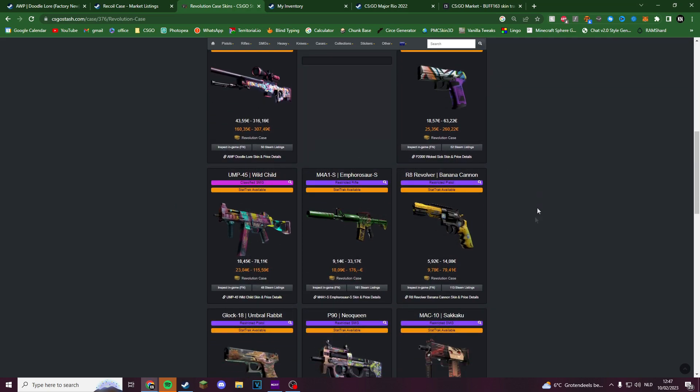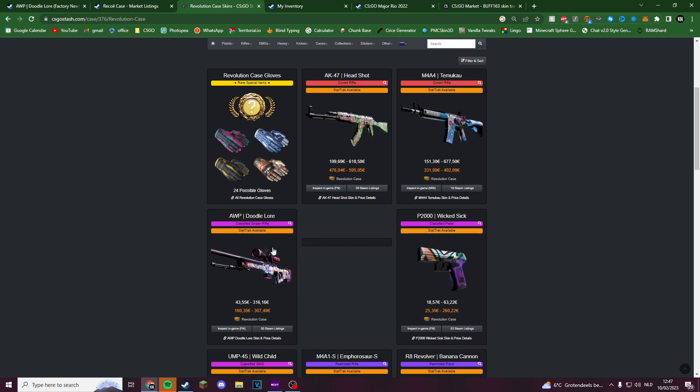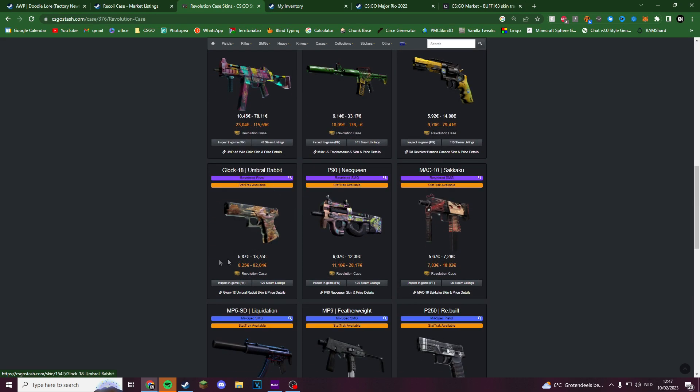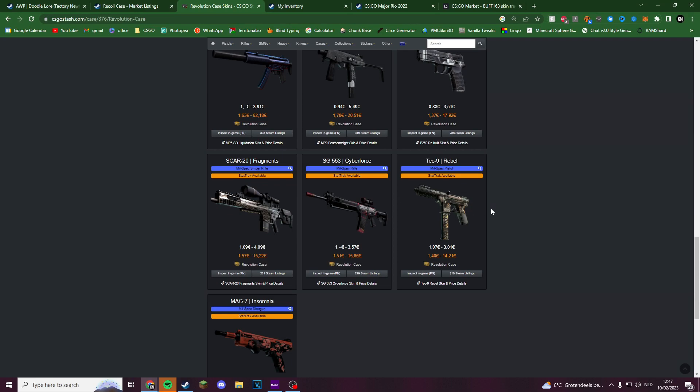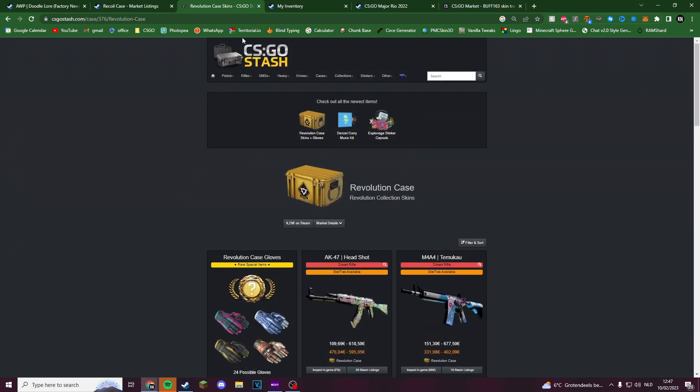New cases always have really high ROI to open, so people will want to open these to get the new AK, the M4, the AWP Doodle Lore, and the rest. The M4A1-S purple is really good and it's gonna be quite expensive. The Glock is nice too. These skins are all going to be relatively expensive, which means unless this case magically drops a lot in price, the Clutch case will stay the cheapest way to open these gloves for a while.